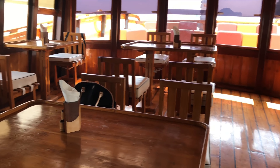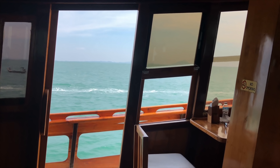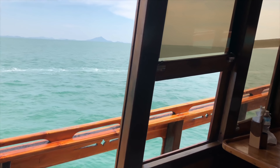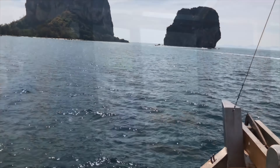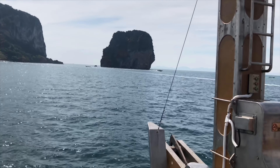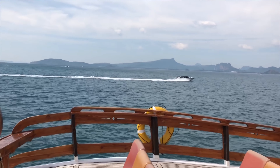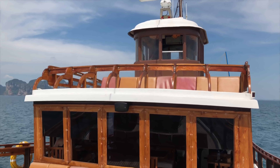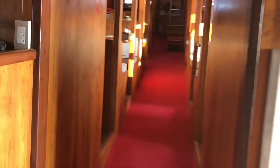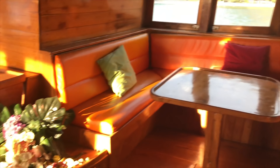I will give you a quick tour of our ship. This is the sitting area. This is the beautiful view from the front. The ship also has a sitting area here, and this is the sitting area downstairs. I highly recommend this tour if you are planning to visit Krabi.